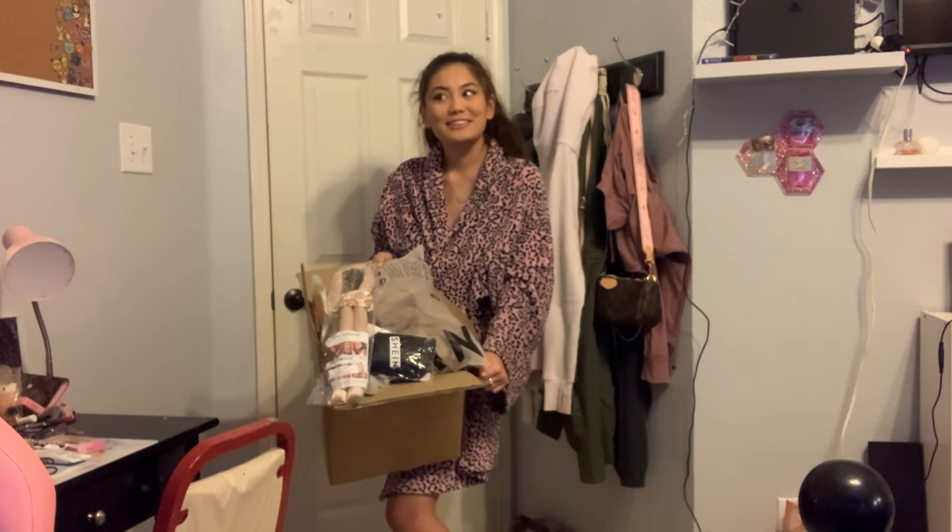I made a big purchase and it came in the mail today. It was a big purchase for me because I'm really, really cheap. I don't like spending money on clothes. I spent almost $200 on Shein.